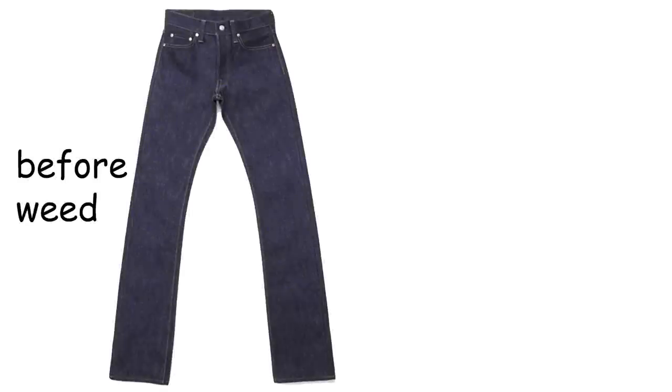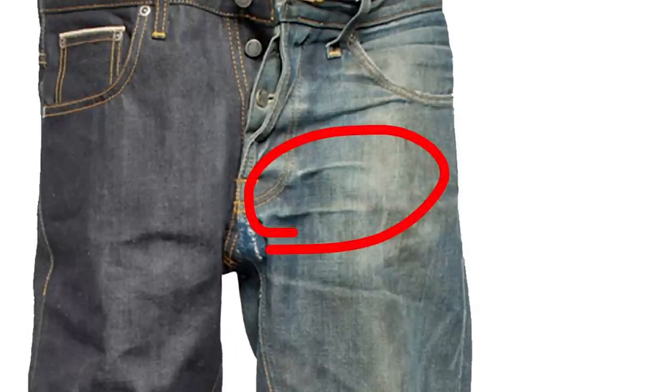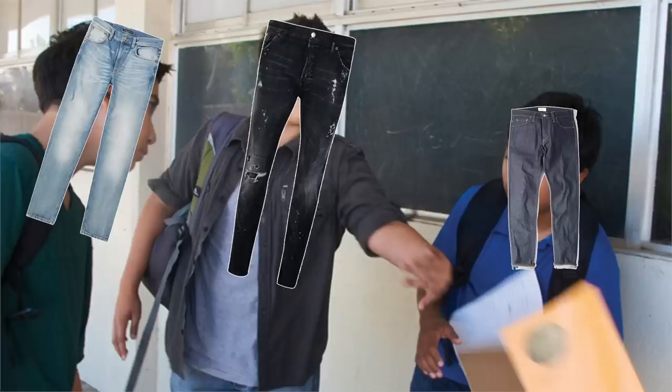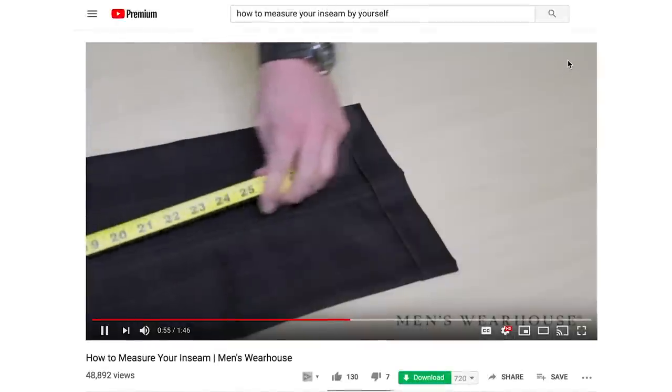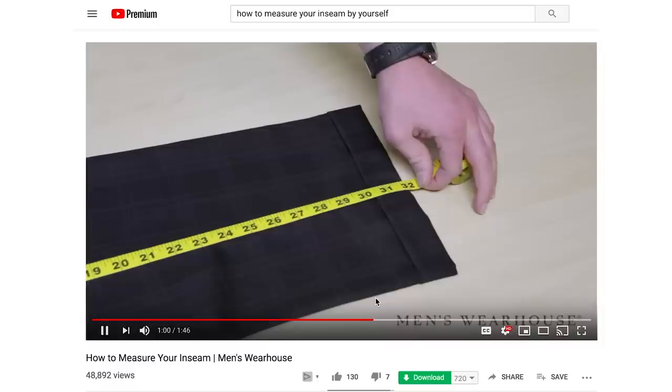Pants actually look better over time, so when you're buying a worn pair, it's kind of like you're cheating. You'll get the natural whiskers, patina, and fading without having to do the work yourself. You don't even have to have a life — you can just look like you have a life because you're wearing someone else's used pants. Know your measurements; it takes like two minutes with a YouTube tutorial and some measuring tape, and bam, you can look just as good in someone else's pants.